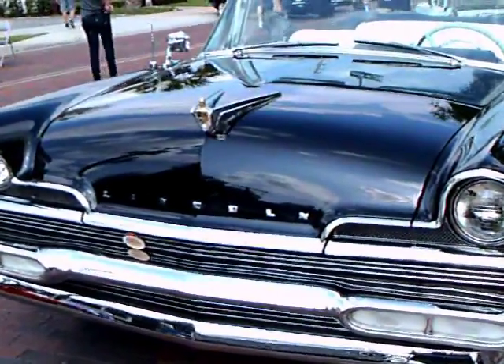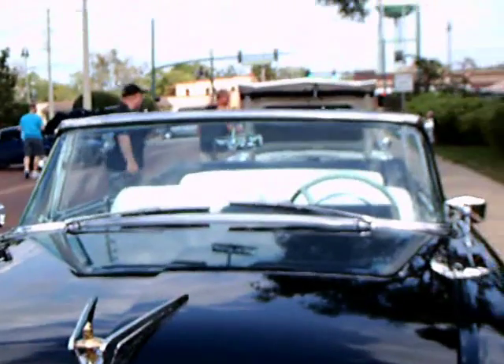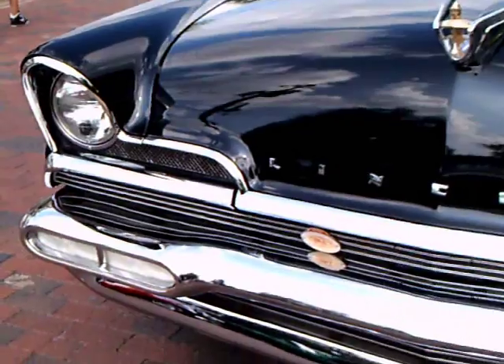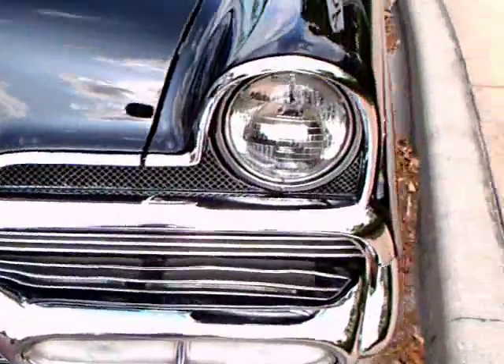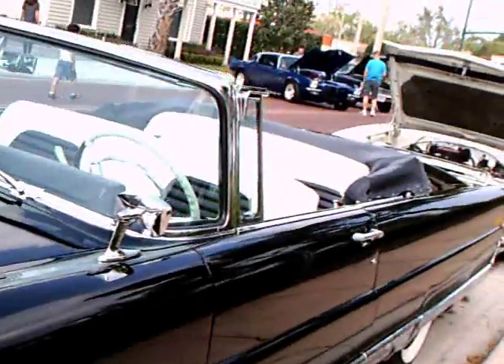This is a 1956 Lincoln Premier Convertible. Beautiful car, brilliant black finish. Underneath the hood is a 368 cubic inch engine with 285 horsepower.